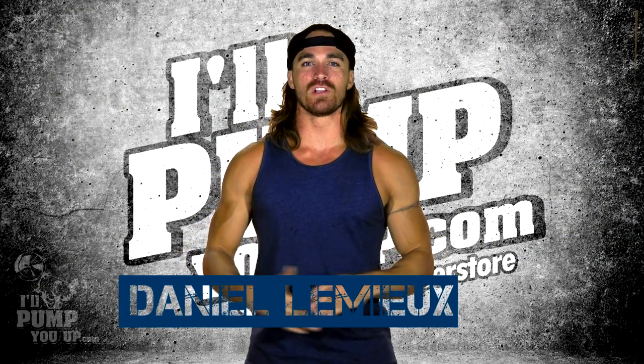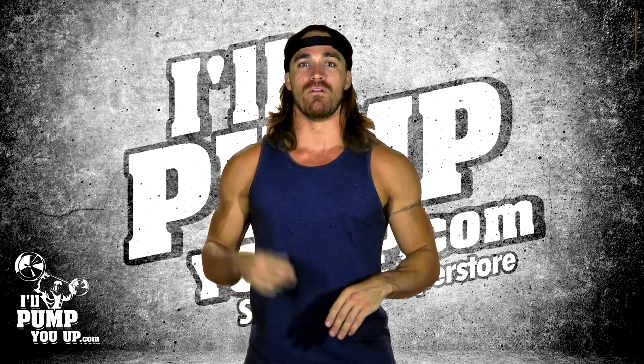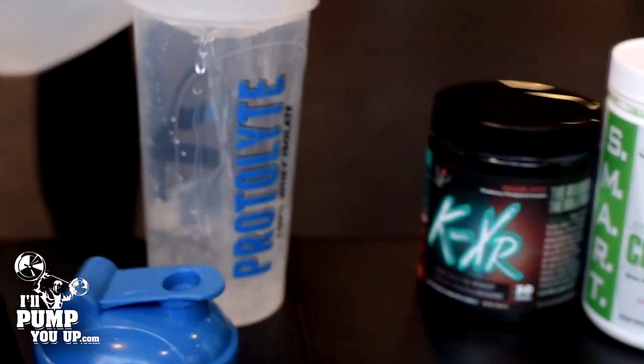What's up, I'll Pump You Up Nation. Daniel Lemieux with outpumpyouup.com, and today we're going to be reviewing BMI Sports KXR pre-workout.